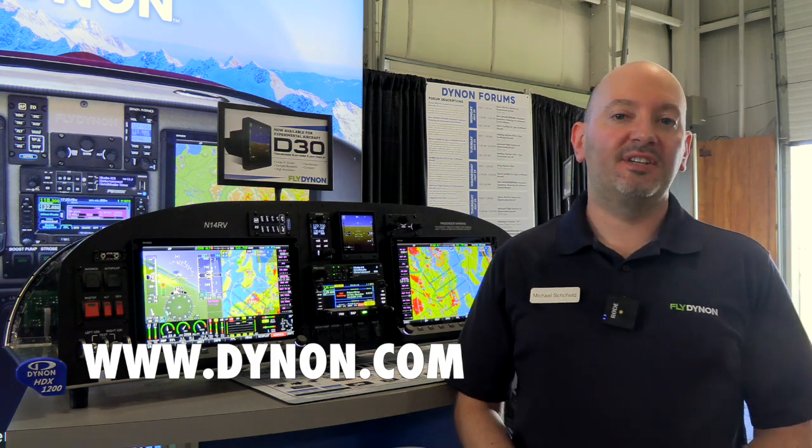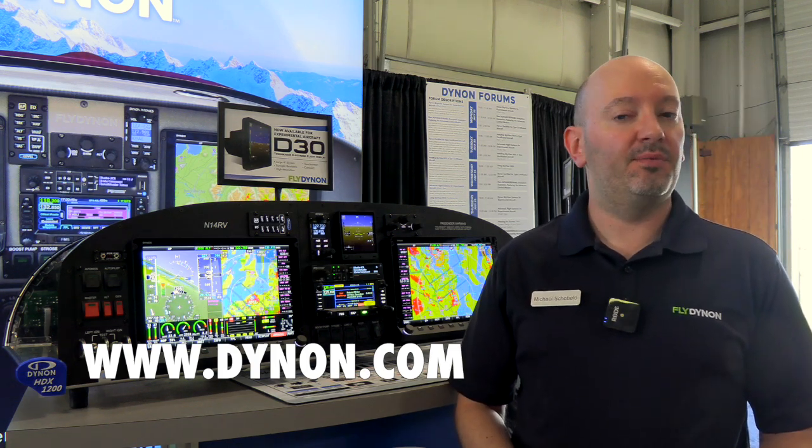Dynon and Advanced Flight Systems are in Hangar Delta at AirVenture 2024, and you can get more information about all of our products at dynon.com.